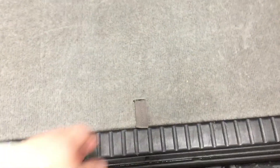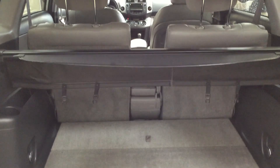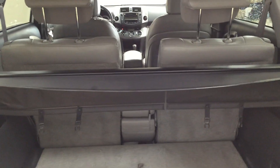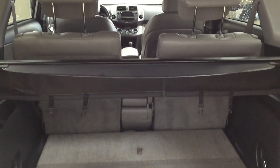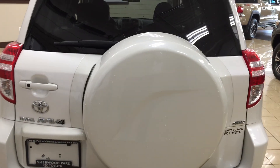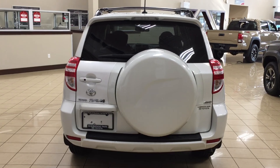If you need additional cargo space, underneath the floor you have under-floor storage where you can hide away valuables while going from store to store or if you need the extra cargo space. You can also fold down the 40/20/40 split rear seat in case you need additional cargo space. On the back of the tailgate you'll also find your spare tire as well as your spare tire cover.